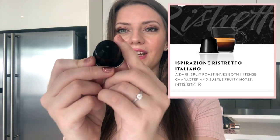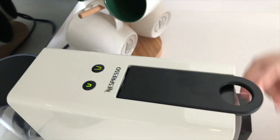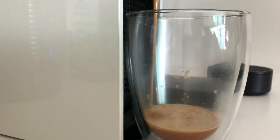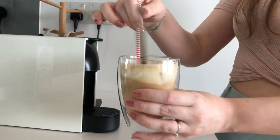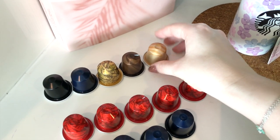My number one is the black pod — the Inspirazione Ristretto. You're supposed to drink it as a ristretto, which is a shorter shot than an espresso, but I always drink it as an espresso. It's not bitter, it's well-balanced and well-rounded, not mild — it's an intensity 10. I just can't find anything to improve. I also love it iced, and sometimes I'll do a double shot of ristretto or a double pod when I want it iced.